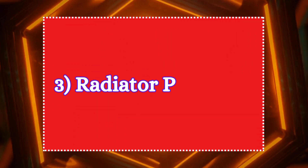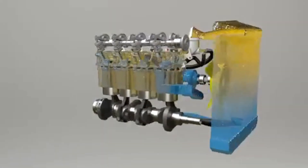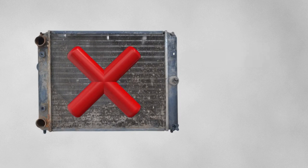Three: radiator problems. The radiator cools the hot coolant from the engine. If it is clogged or damaged, it can't effectively release the engine heat, causing overheating.